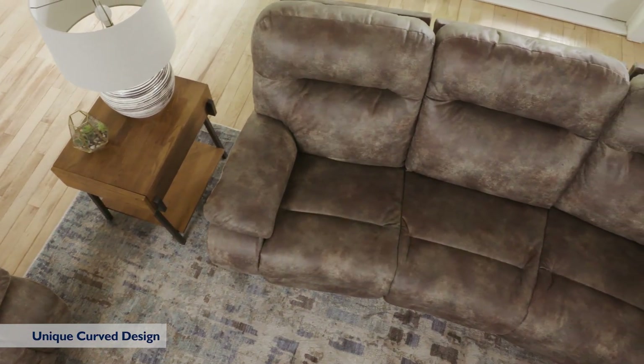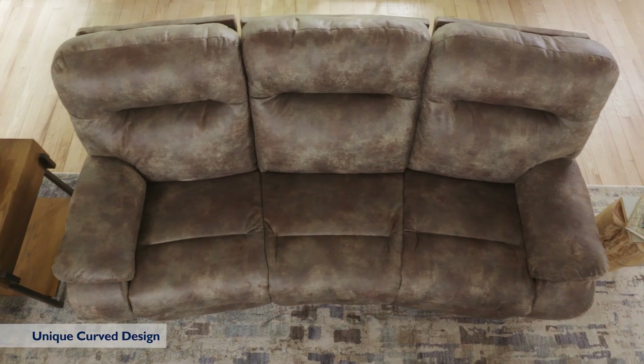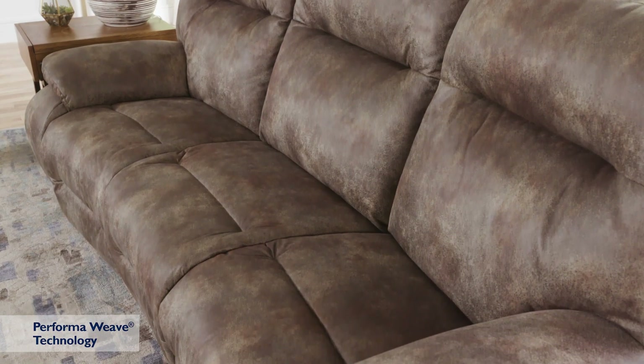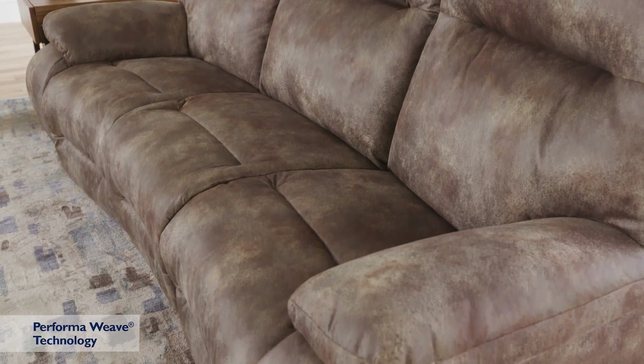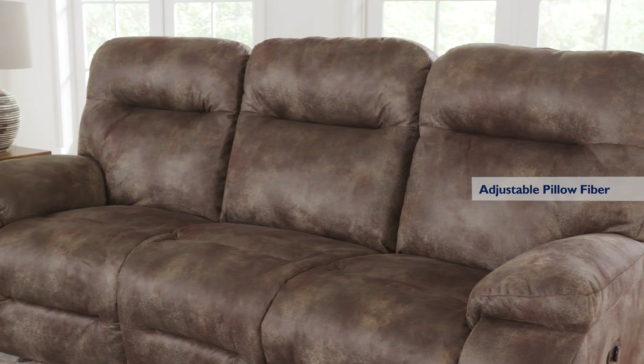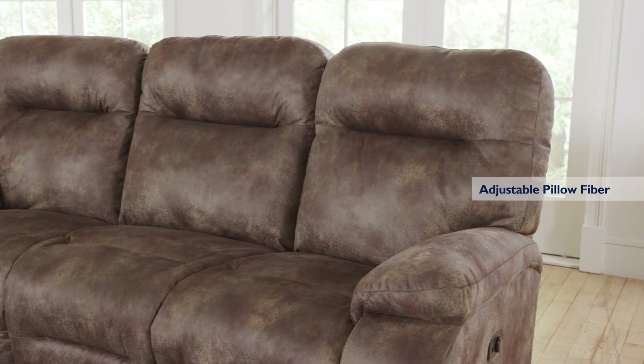The dual reclining sofa has a unique curved design that creates a conversational setting for friends and family. Each seat features a PerformaWeave chaise lounge for extraordinary cooling comfort. The generously stuffed back cushion and arms are filled with premium pillow fibers for luxurious relaxation.